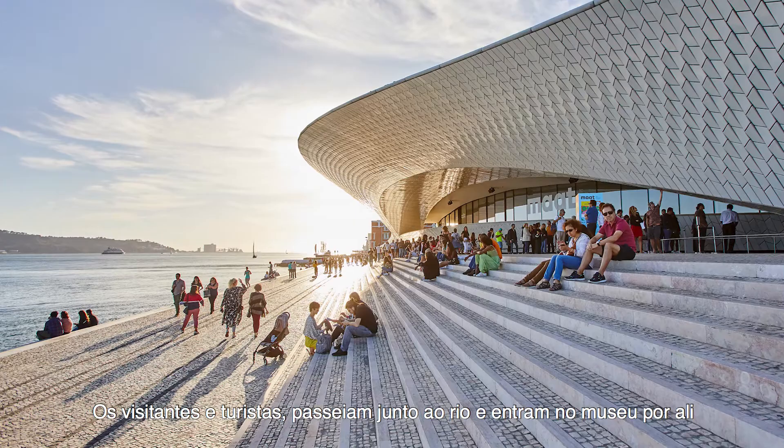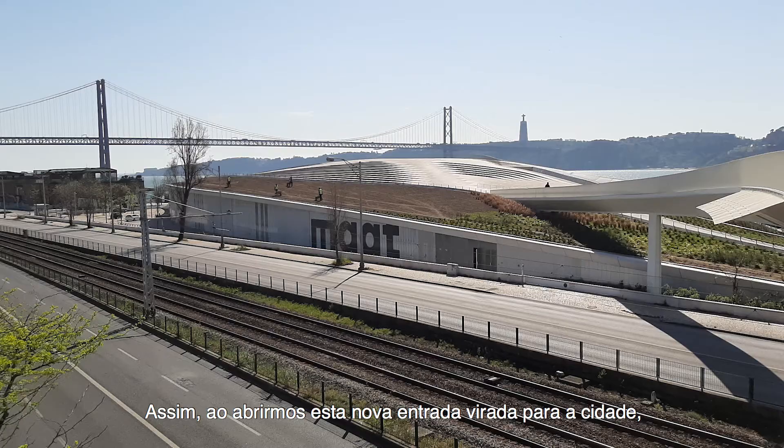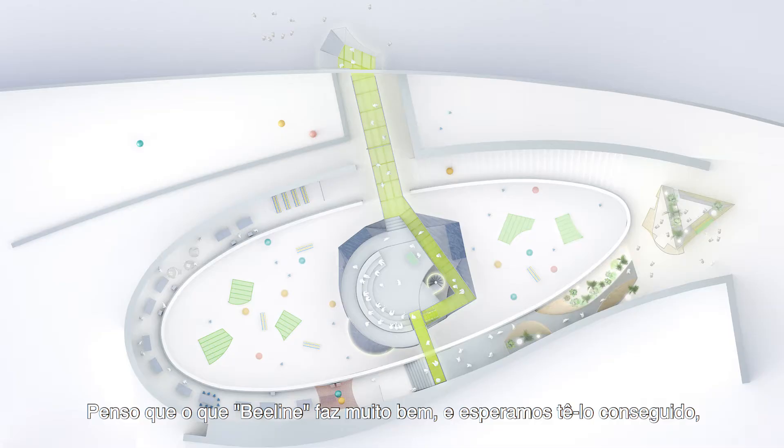The visitors to Lisbon, the tourists, come along the river and enter the museum from there. But we wanted to also involve the city itself and the neighborhood of Belém, so by opening this new entry towards the city it's a very clear gesture to invite them in.